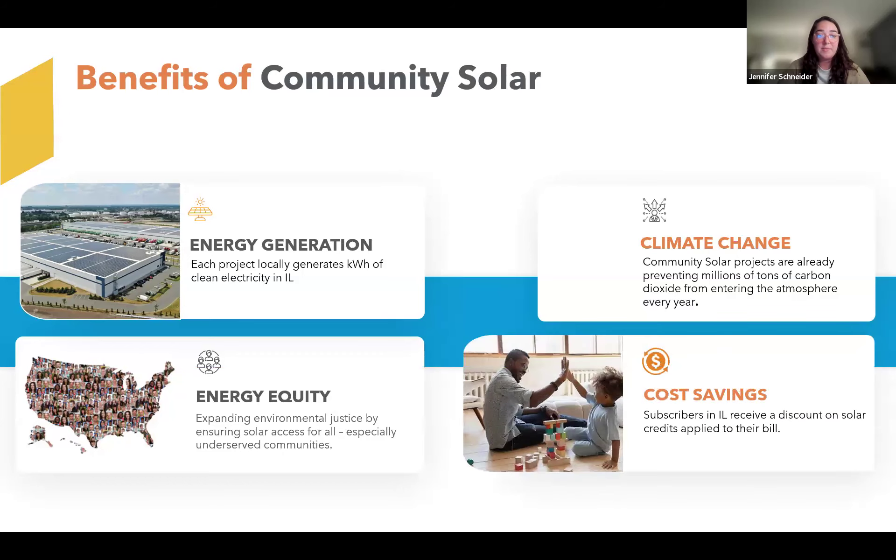There are many benefits to community solar, but the main ones are that this is local power production. This project is physically going to be located in Elgin on Big Timber Road, whereas traditional third-party supply could be from different parts of the country. This is locally generated, which also creates new jobs. We have a robust workforce training program. It really helps move the needle in terms of the state reaching their clean energy goals, which helps combat climate change. And most importantly, it brings cost savings to Illinois households, especially those who otherwise wouldn't be able to, such as renters. This is a key piece of energy equity — making sure that everyone can participate in the savings associated with solar.